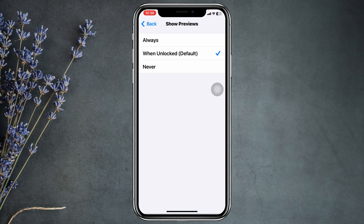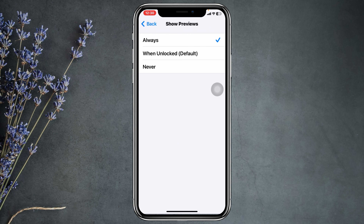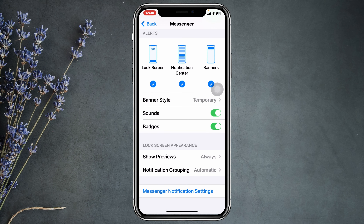Then scroll down, tap on Show Preview, and make sure to select the first option — Always. Get back from here, then get back again. You can try this for other applications you're experiencing the problem with. After that, restart your iPhone once.